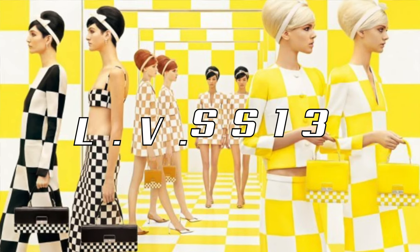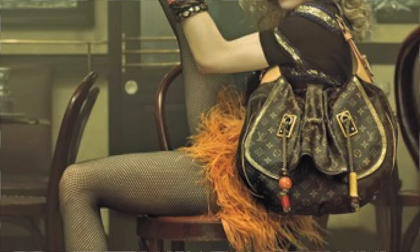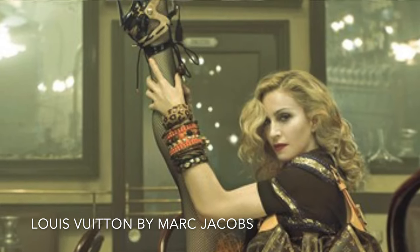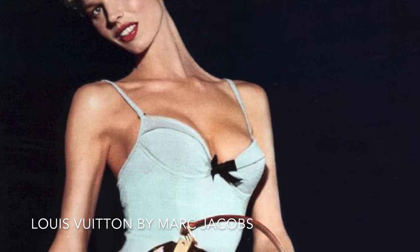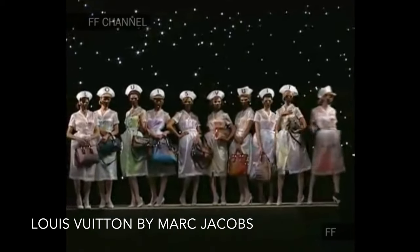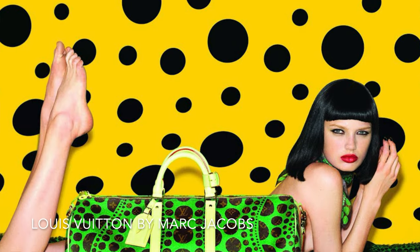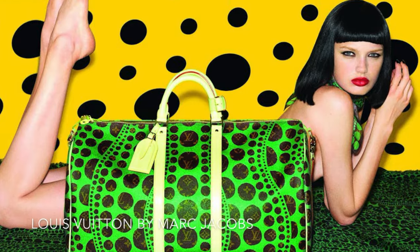First off, Marc Jacobs spent 16 years as the creative director of Louis Vuitton and he pretty much revived the brand. He brought youthful energy to Louis Vuitton, mixed art and fashion with memorable collaborations, and truly created countless collections that captured all of our imaginations. This video is specifically focused on the Spring 2013 Louis Vuitton collection, but I'm a huge fan of Marc Jacobs and there will definitely be more to come on this channel.